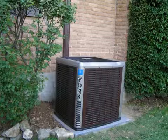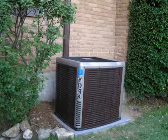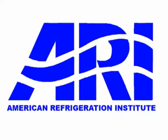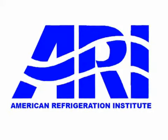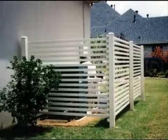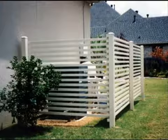Another way to reduce energy consumption with trees and shrubs is to provide shade for the outside portion of a split system air conditioner. A study by the American Refrigeration Institute shows that this practice can reduce the temperature inside a home by as much as 3 degrees Fahrenheit. However, shrubs planted near the compressor should not obstruct air flow or service access. Screening outdoor air conditioning equipment not only reduces energy consumption but also enhances the aesthetic appearance of a home or business.